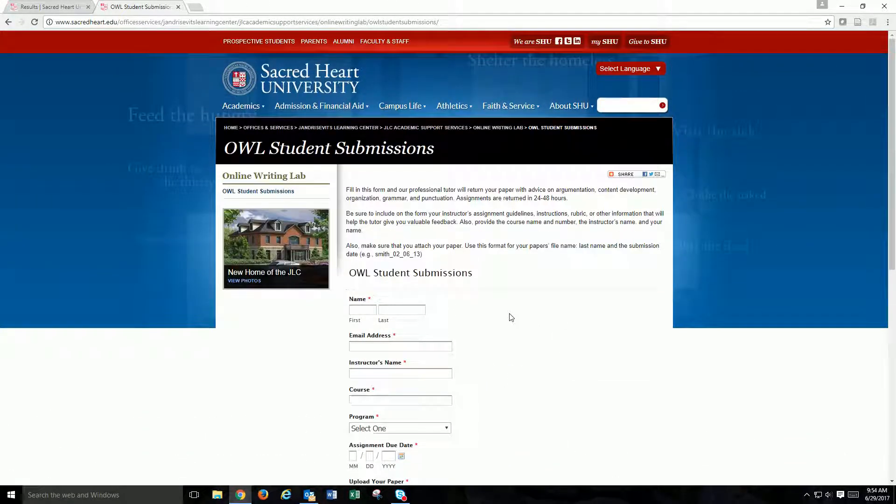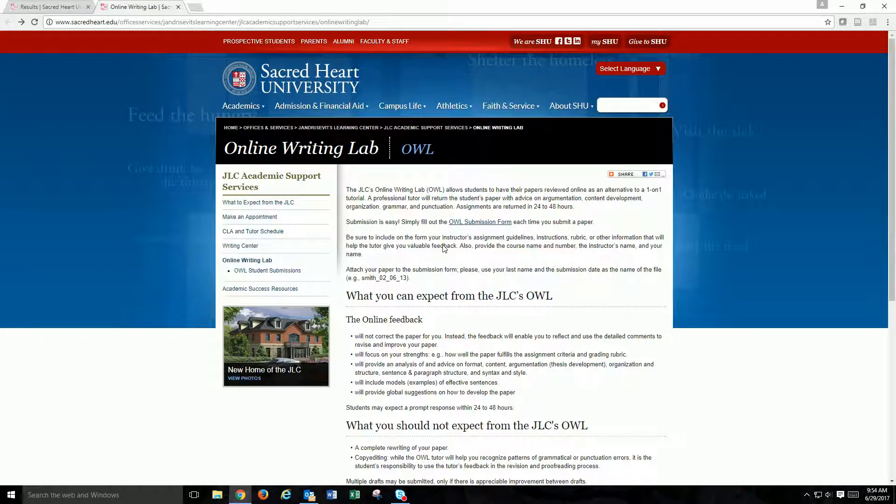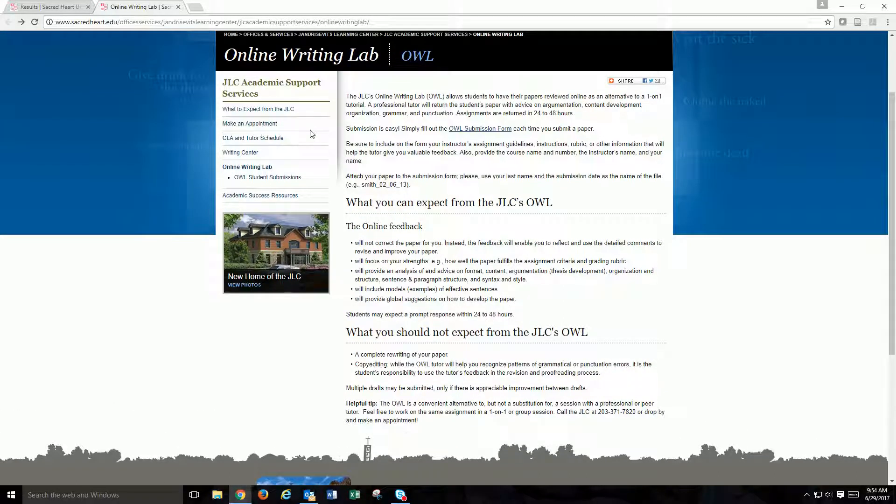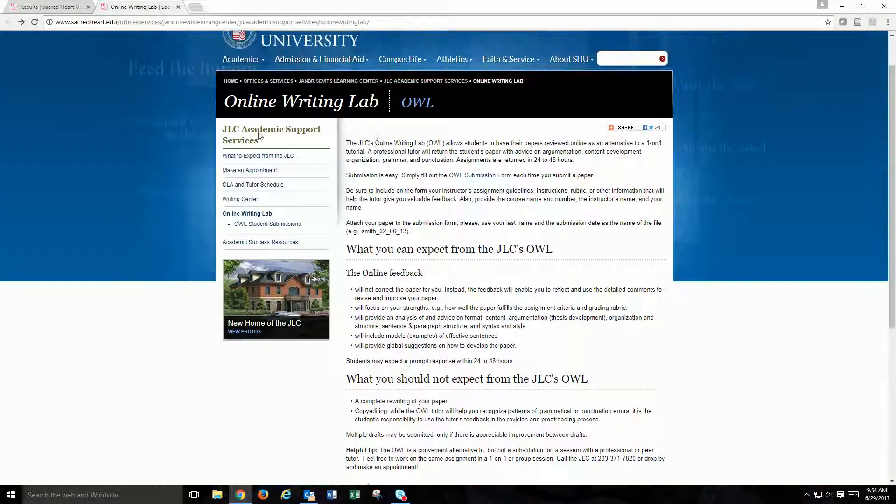After submission, you should receive feedback on your paper within 24 to 48 hours. This service is a great way to get a set of professional eyes on your written assignments before you turn them in to your instructors. The OWL service and all support services from the JLC are free and open to all Sacred Heart University students.